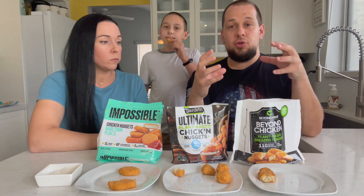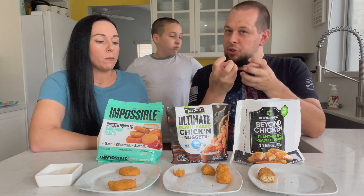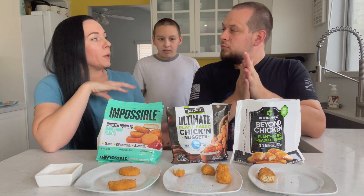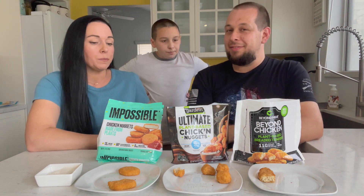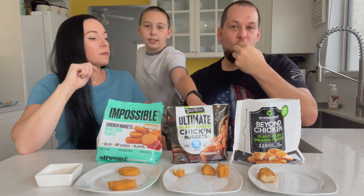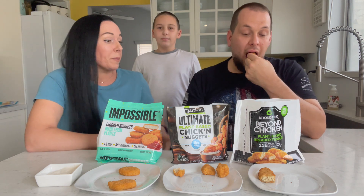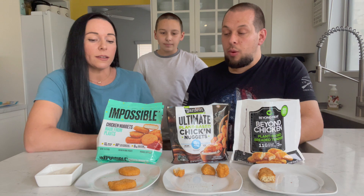I think the biggest difference between all of them is texture — density. The Impossible was super dense and meaty. The Garden one had almost a tempeh spongy texture and also a different flavor — it's not bad, but it's clearly not an original nugget. The Beyond Meat is more classic. I like them all, but for kids wanting something plain yet good, the Impossible one wins. The Garden is medium, the Beyond Meat is the loser.